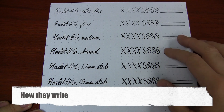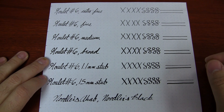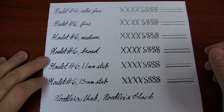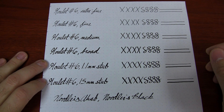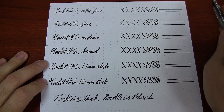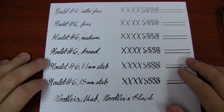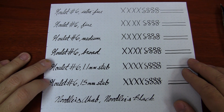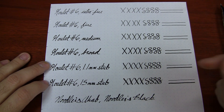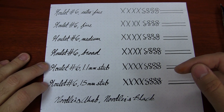If you're familiar with Jowo nibs, they are generally smooth with a hint of feedback — not like writing on ice with a hot stick of butter smooth, but there will be just a little bit of touch to them on the paper. They still flow well and they're German made, so the nib size is going to run a little bit broader than some of the Japanese nibs you may be familiar with.